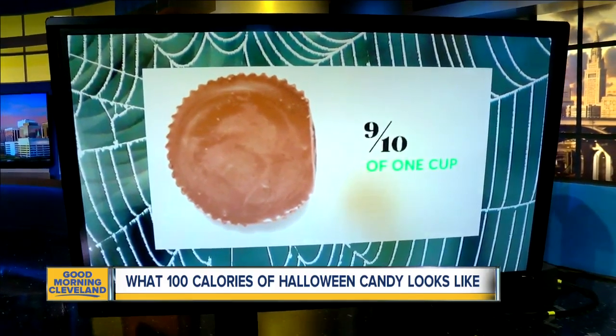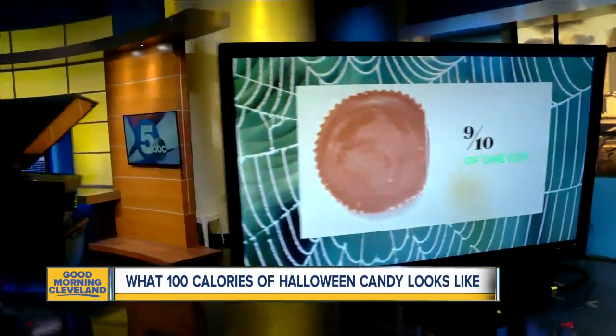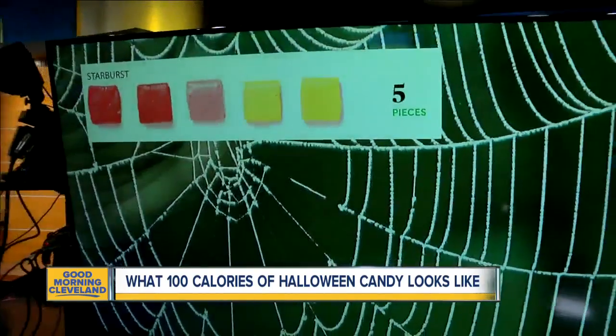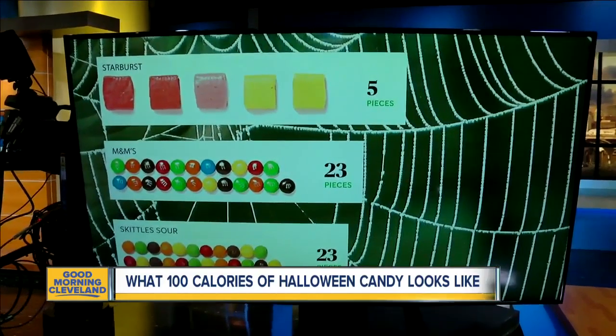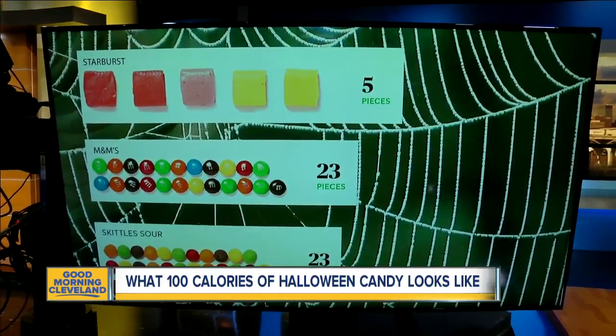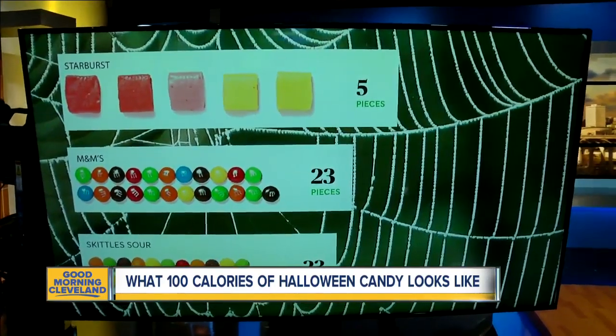So what candy gets you the best bang for your buck? At 20 calories apiece, you can get five Starburst pieces or two and a half mini packs. And at around four to five calories apiece, you can eat 23 plain M&Ms or 23 sour Skittles.